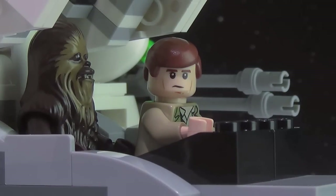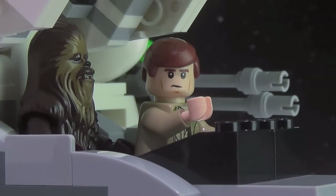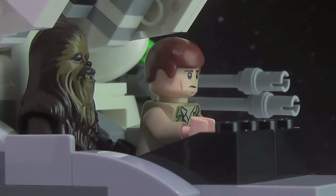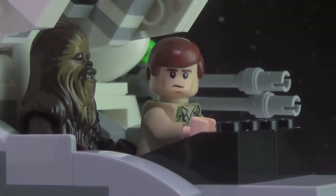You are now on our screen. Please identify: shuttle Tydirium, requesting deactivation of the deflector shield. Shuttle Tydirium, transmit the clearance code for shield passage. Transmission commencing. This code has been falsified — you are operating a hijacked aircraft. Take them out.